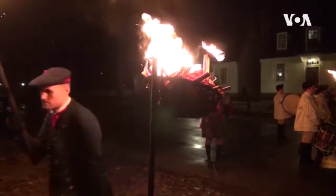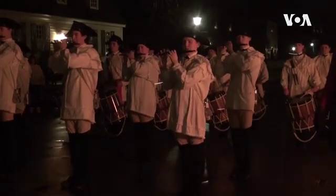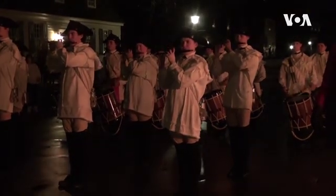As these holiday iron basket crescents burn while the fife and drums play on a colonial street, visitors are invited to think about a simpler time and the roots of America's enduring Christmas traditions. Deborah Block, VOA News, Williamsburg.